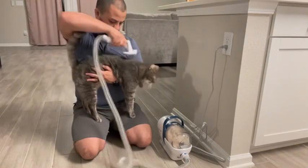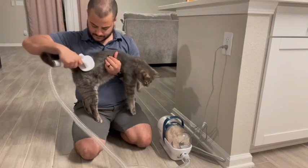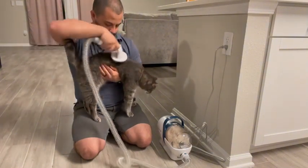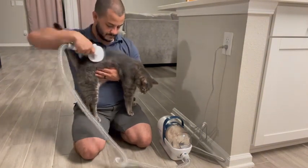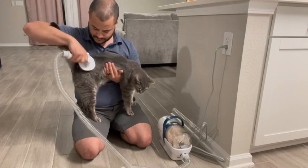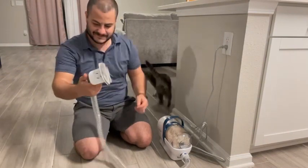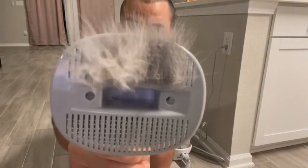Even my cat is enjoying the brush attachment on the vacuum — he's just sitting there enjoying getting pet and enjoying the brush running through his hair. I was only brushing him for less than 30 seconds but already you can see how much hair it accumulated on the end of the brush. And once I slide the button down, you can see how the vacuum sucks it all up.